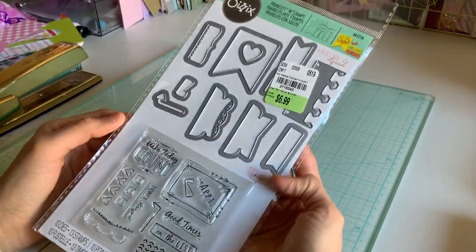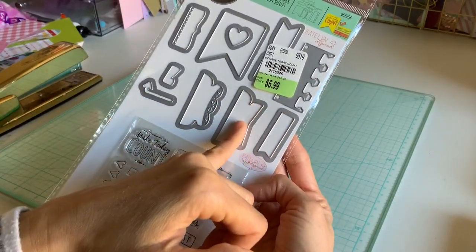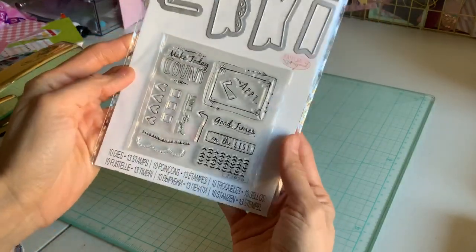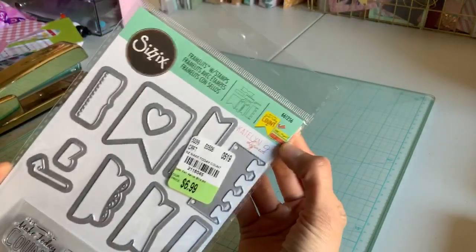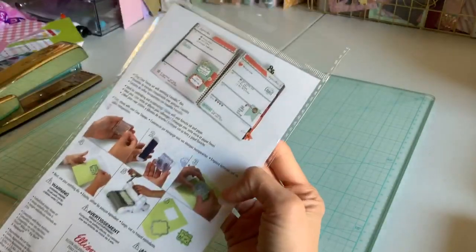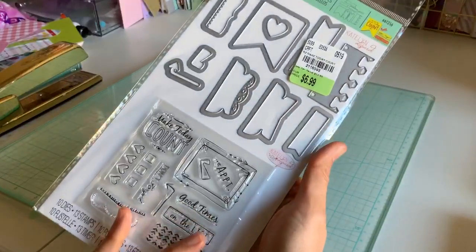This is a Sizzix die and I thought this would be great for flip books and things. It has the tabs that we were using for the doors and it has multiple ones. It also has sweet little things for your planner. And this is the title — Framelits with Stamps — just so you can see. It's actually meant for a planner because it has little tabs, but I'm going to be using it probably for albums.